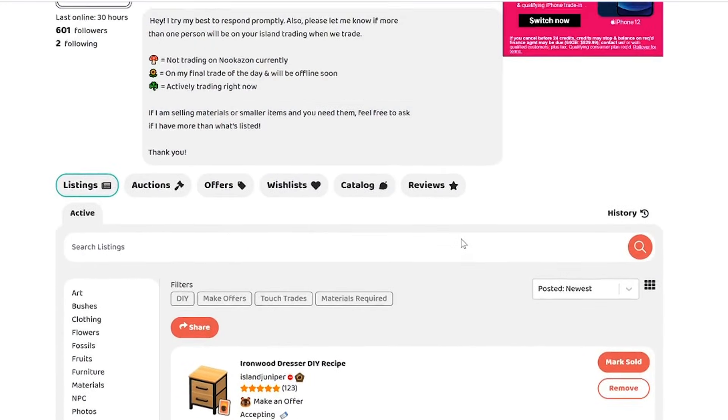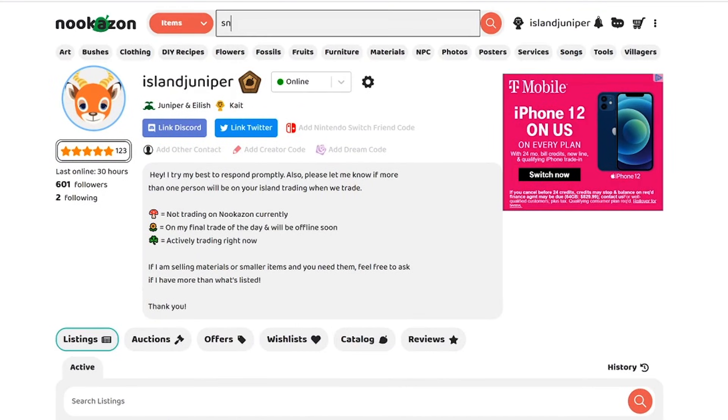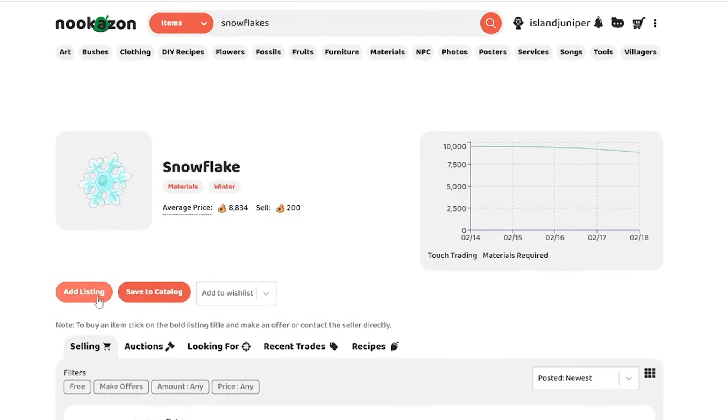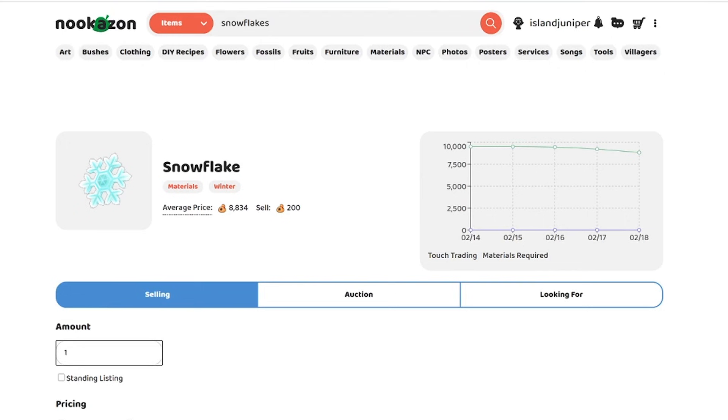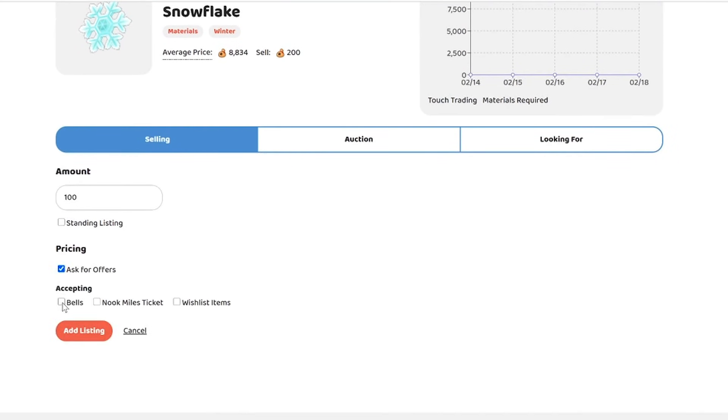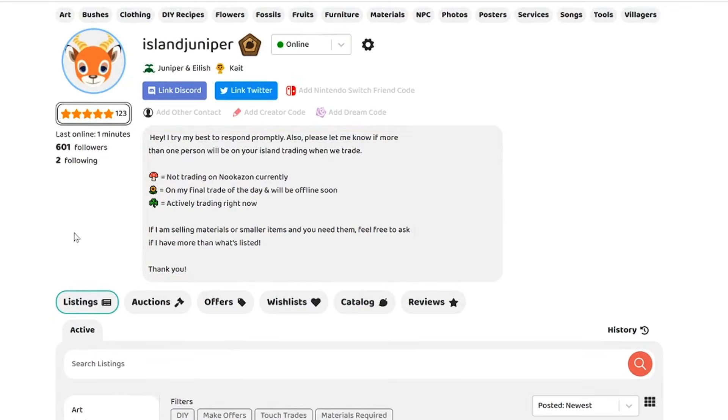We have everything relisted and I'm trying to get rid of my snowflakes, so I'm going to list 100 at a time and ask for offers. Yesterday I was only asking for Nook Miles Tickets because I really needed them, but since I made around 260 Nook Miles Tickets, I'm going to ask for bells and Nook Miles Tickets and let people give me whatever they please.